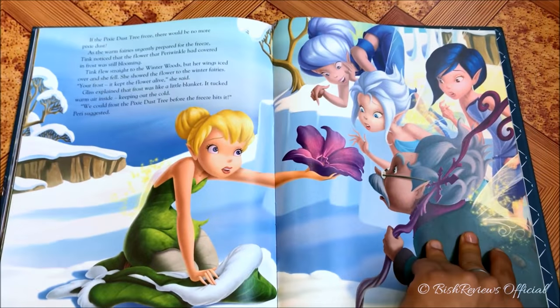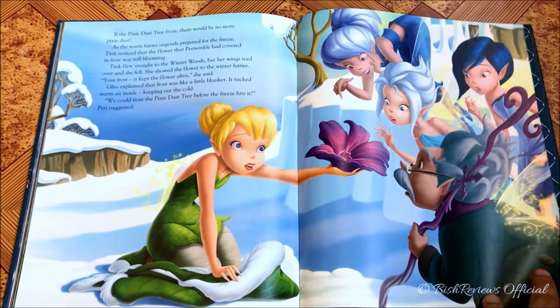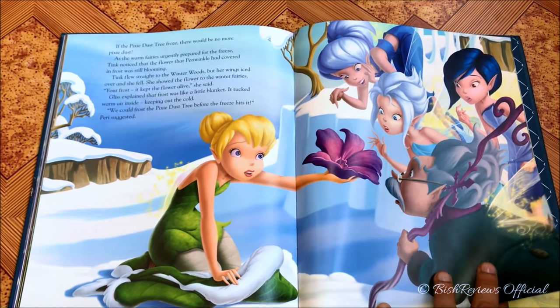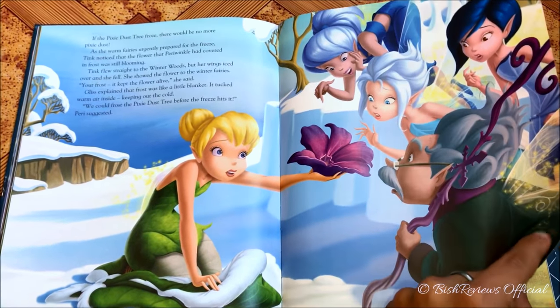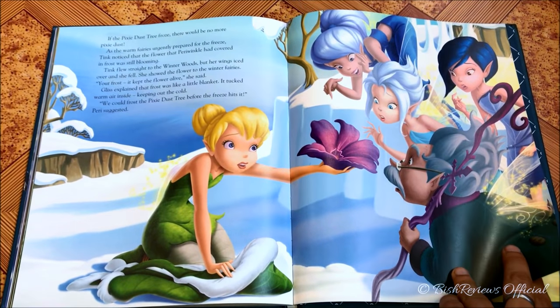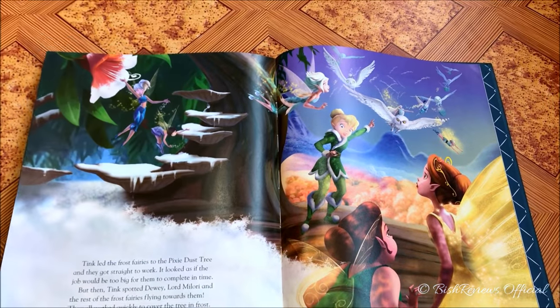The summer side is freezing as well. Tinker Bell realizes that if the winter hits the pixie dust tree, it would die. She learns that her sister could frost things up so they could pack the heat inside and keep the cold out. So she flies to the winter woods to get her sister's help.